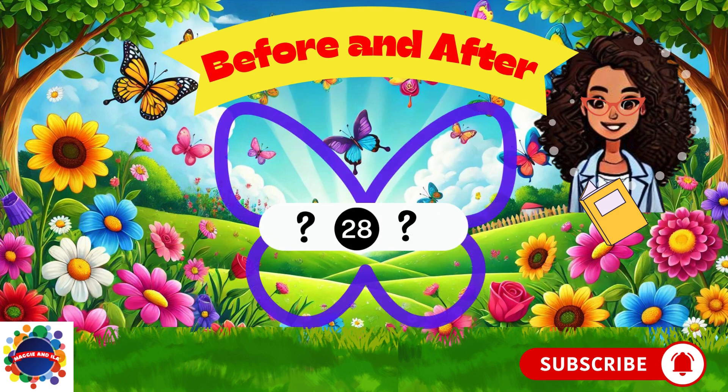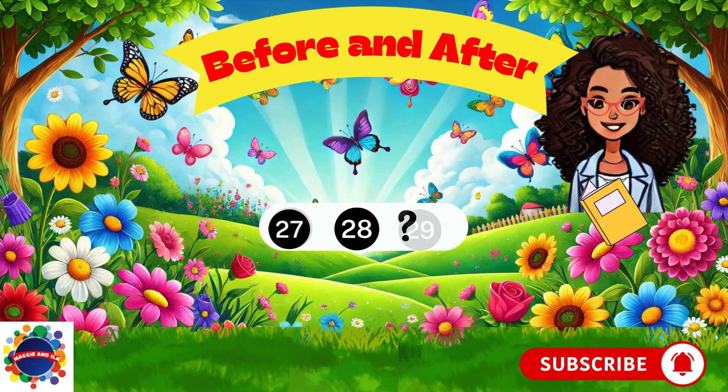Here we go — number 28. What comes before 28? 27. Great. And what comes after 28? 29.